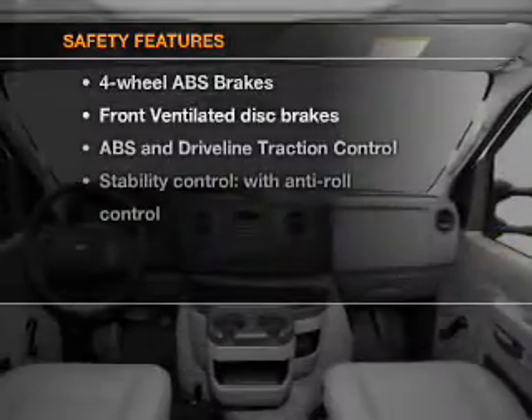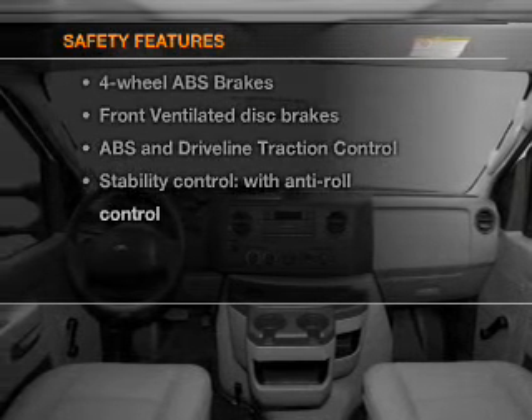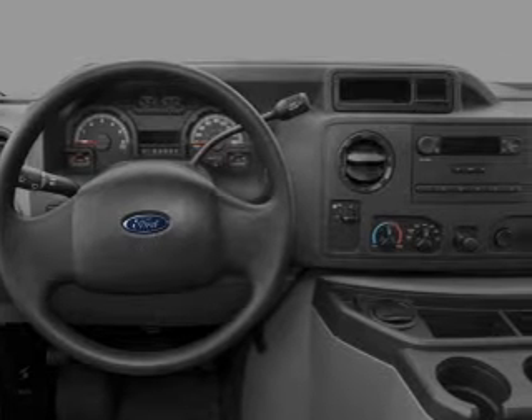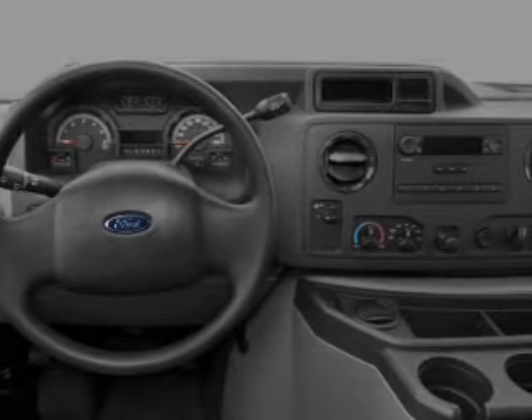If safety is a high priority, rest assured knowing that these top safety components are included: front ventilated disc brakes, stability control. Call today to schedule a test drive.